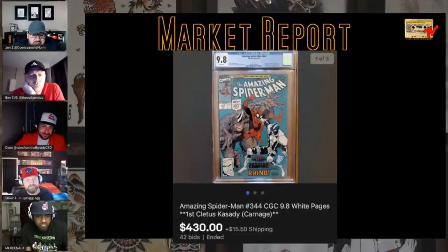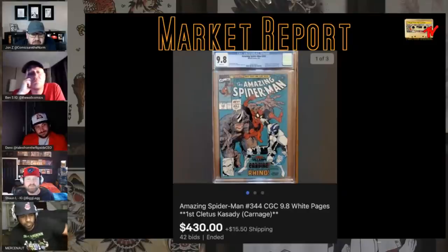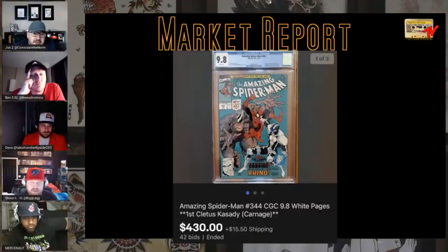First Cletus Kasady, Amazing Spider-Man 344 — the 360 ones get more attention, but people are chasing this one. $430 for a 9.8 — that book just never takes off. It's always been a red-headed stepchild. None of these books have ever really taken off and now they all are — and this one's still only sitting at 430. Do you know how many of those did Robert Kirkman buy from us? He bought two and we sent him three or four. We just gave them away. Literally Robert Kirkman ordered this on the internet.